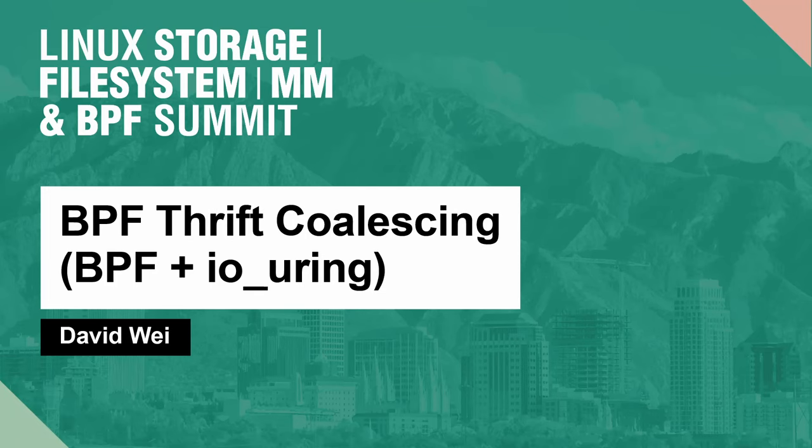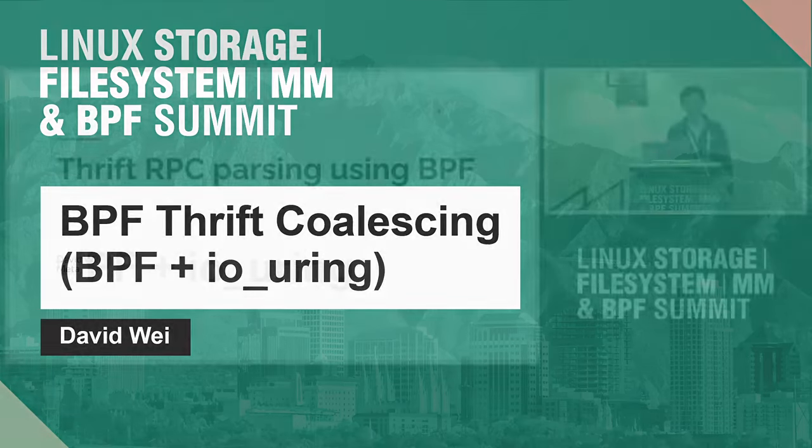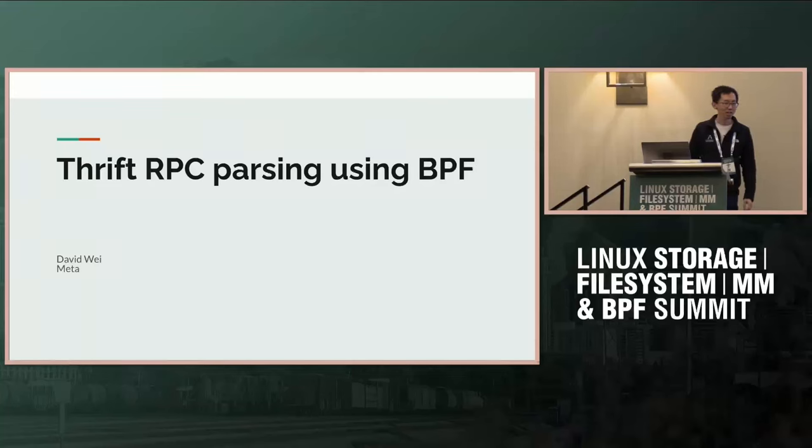Hi everyone, my name is David and I work for Meta. Today I'm going to be sharing my journey in exploring this question: is it a good idea to have BPF parse and handle Thrift inside of the kernel?